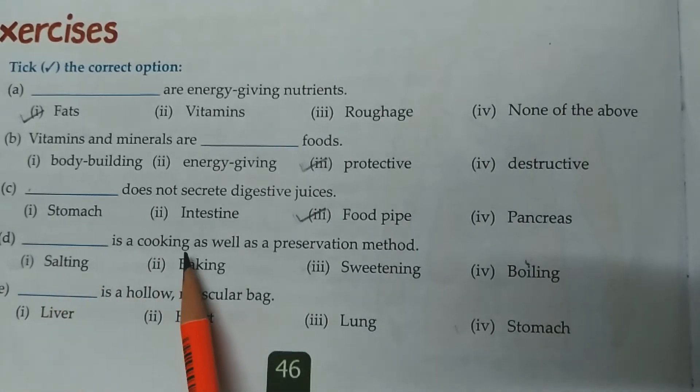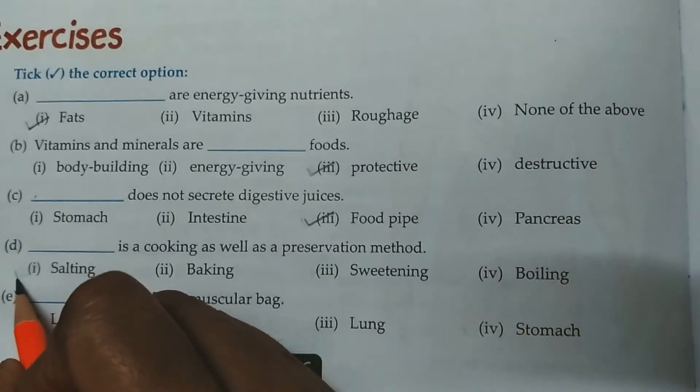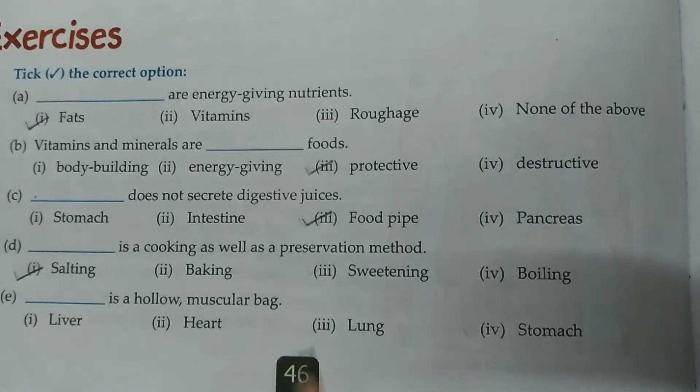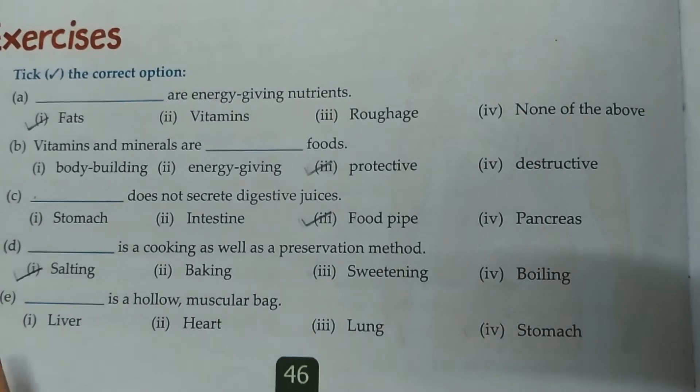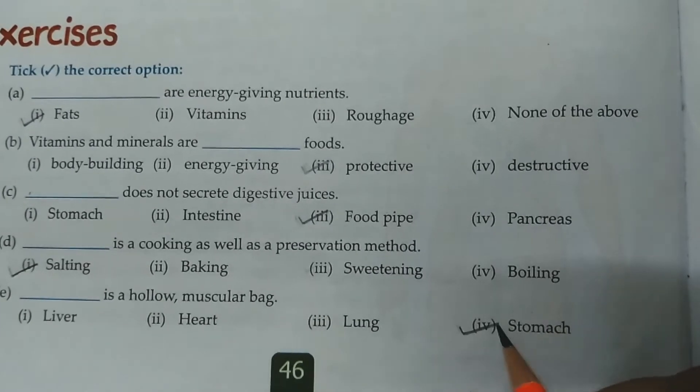D. Dash is a cooking as well as preservation method. Options: salting, baking, sweetening, boiling. Children, the correct answer is salting. Salting is a cooking method also and a preservation method also. E. Dash is a hollow muscular bag. Options: liver, heart, lung, stomach. The correct answer is stomach — it is a hollow muscular bag.